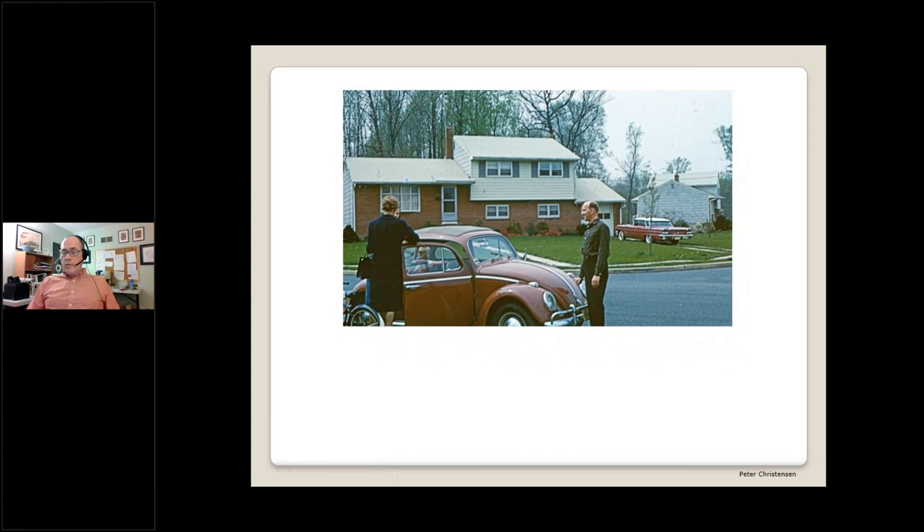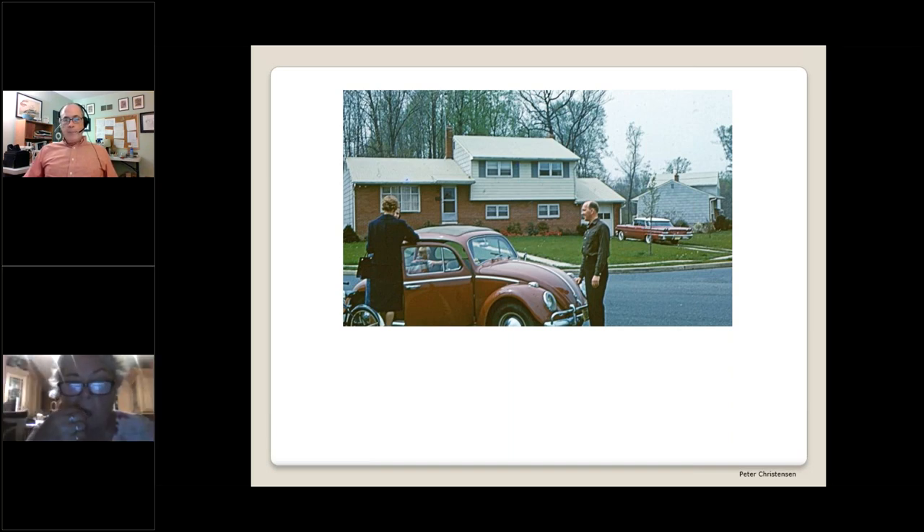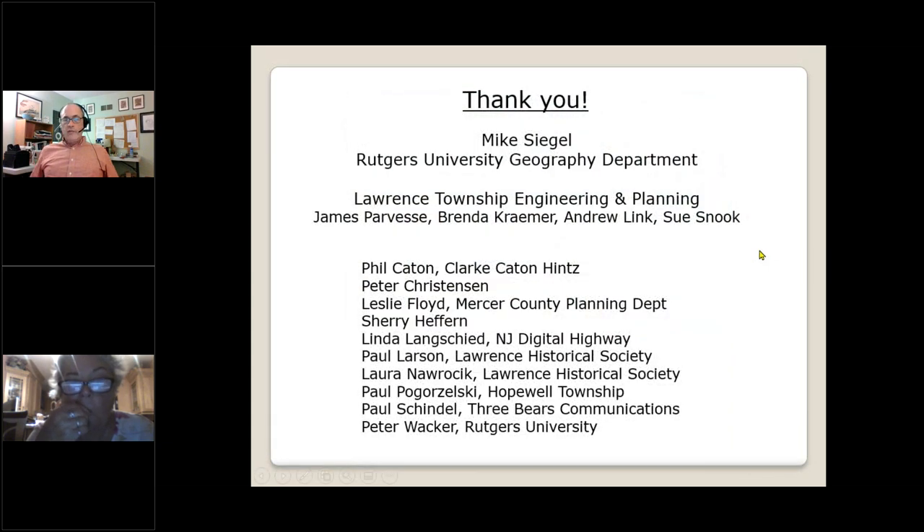I'll close this evening with a domestic scene from the early days of Nassau Estates. Lawrence is quite a story, and I have not told all of it by any means — my apologies if I did not get around to your neighborhood, and I know that I have overlooked most of the rental multifamily housing in town. Let me say thank you to everyone involved in helping me do the research for this project, especially Mike Siegel at the Rutgers University Geography Department and the team at the Lawrence Township Engineering Office: Jim Parvis, Brenda Kramer, Andy Link, and Sue Snook. With that, I will close and be open for questions.